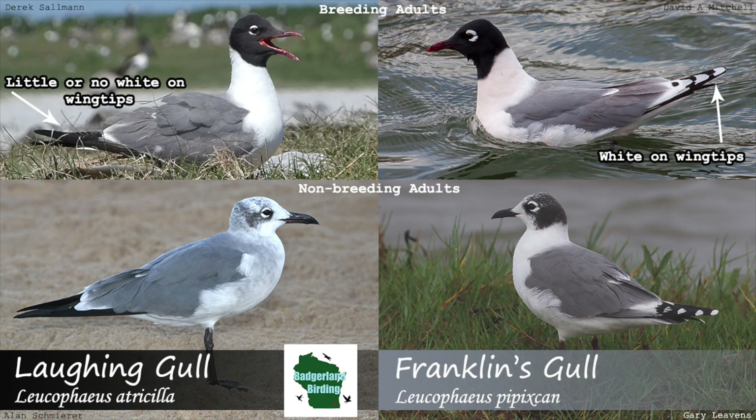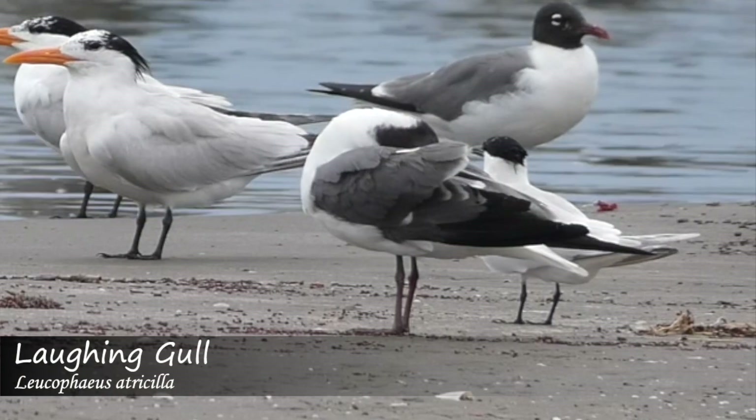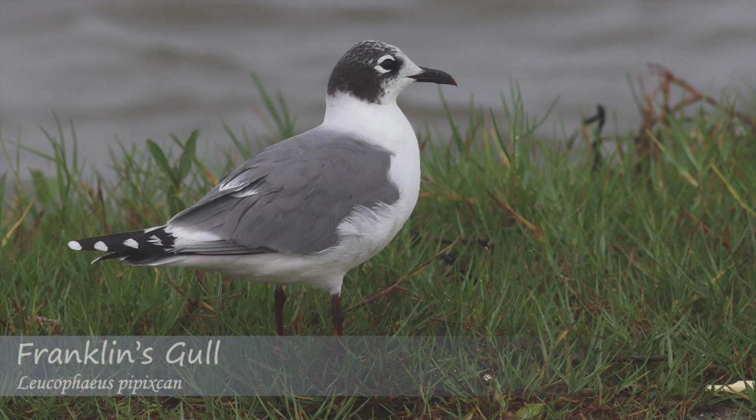Out of all the different ID features used to tell these two birds apart, one of the most reliable is the wings. When they are folded, the Franklin's gull displays large white spots on the tips of the primary feathers, while the Laughing gull's primaries are either entirely black or show very little white. This feature is most noticeable in breeding plumage birds, but can also be seen in non-breeding adults as well.